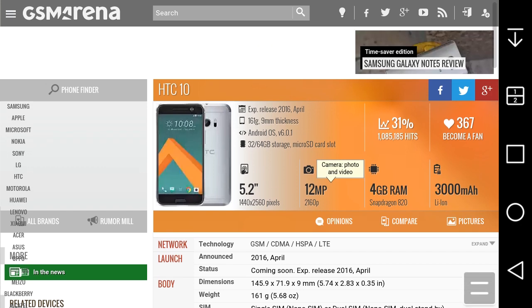The unlocked HTC 10 might be around $650, and the 64GB version might be around $750 unlocked. I'm not sure of the exact unlocked prices — just guessing at this point.